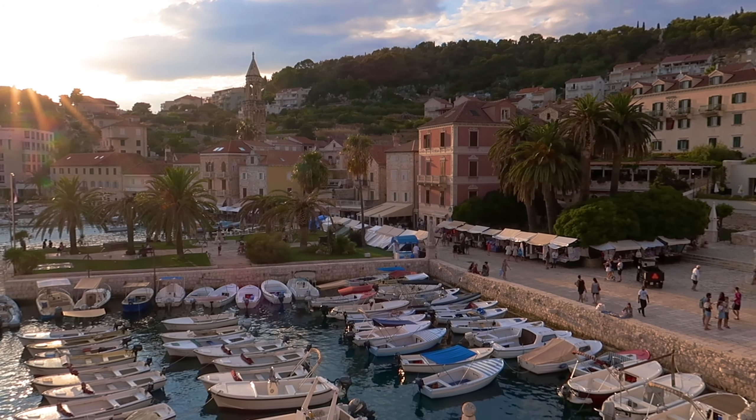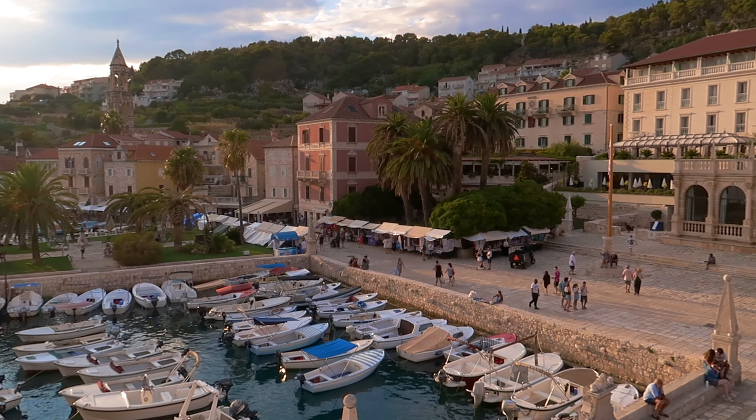Hello everybody, we are currently in Hvar. We got the ferry here this morning from Split. We're going to be here for the next four or five days. The sky — I don't know if you can see — it's not looking so good right now. Tired? You want a coffee? You want to go in this scene? Yeah, let's go in.